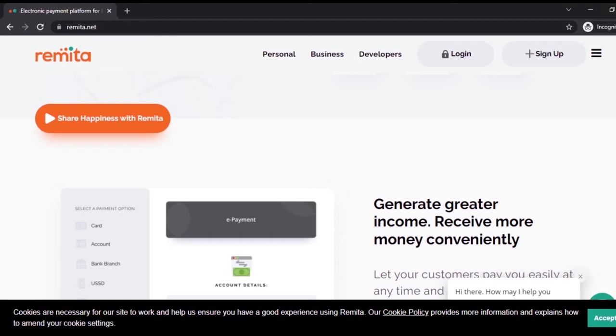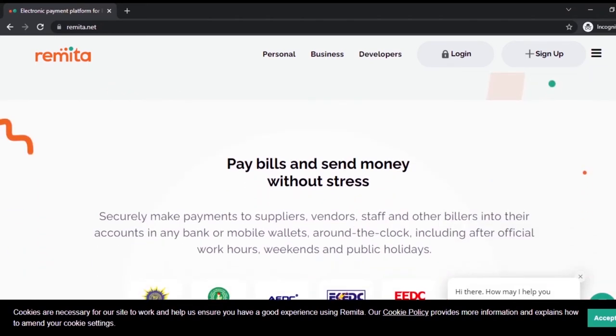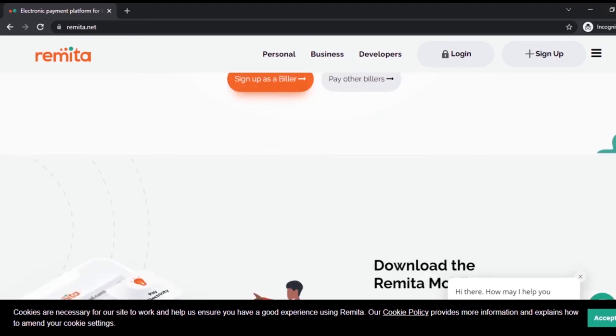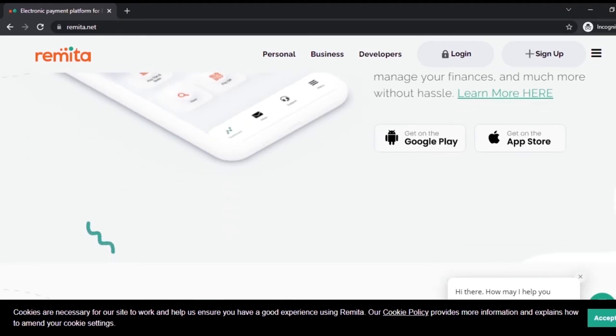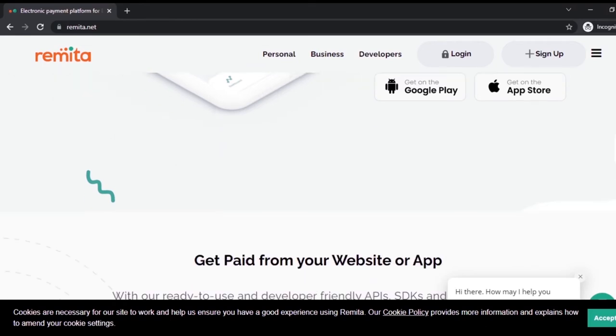By using the Remita platform you are able to reach more people and also pay for electricity bills from any provider registered with them — for example, EKEDC, a core electricity transmission company, which has registered with them. Importantly, you don't necessarily need to use the website — you can download the app on your phone. If you are using an iPhone you can download it from the Apple Store, and if you have an Android phone you can download it from Google Play.